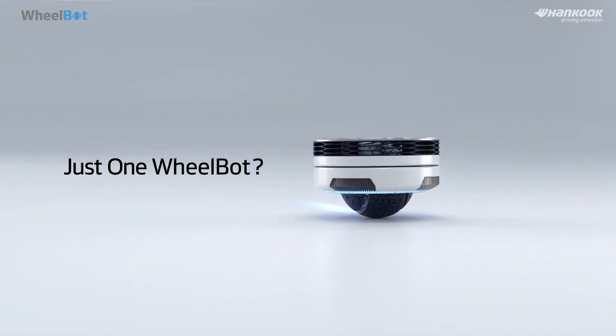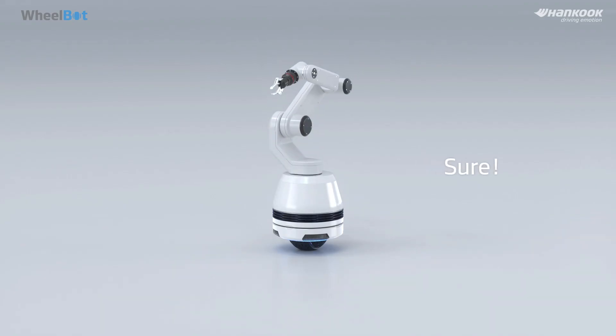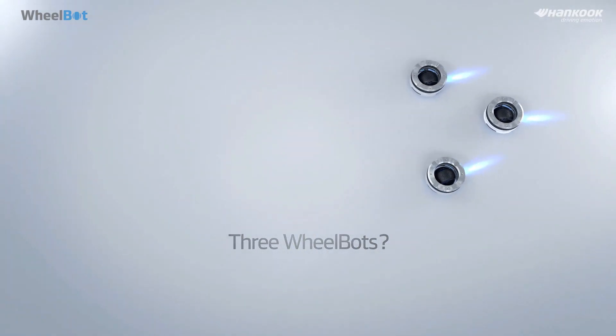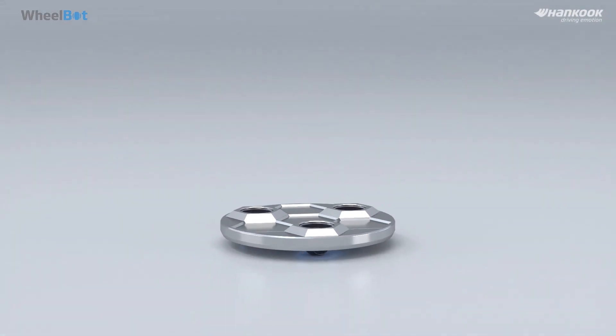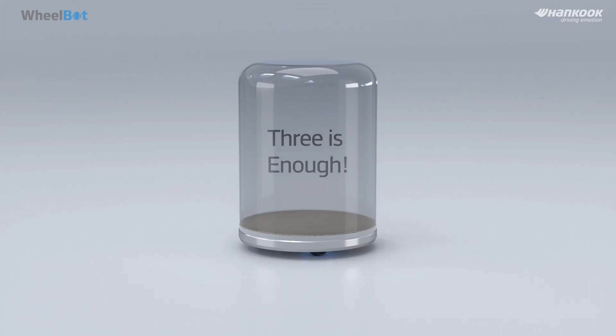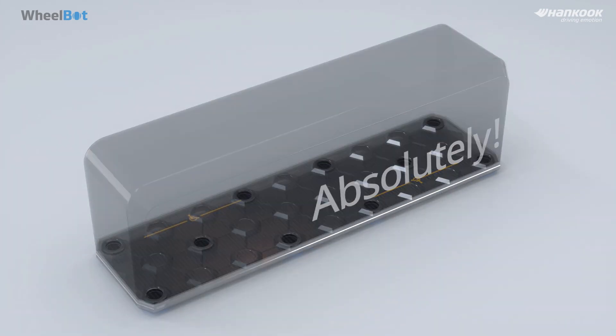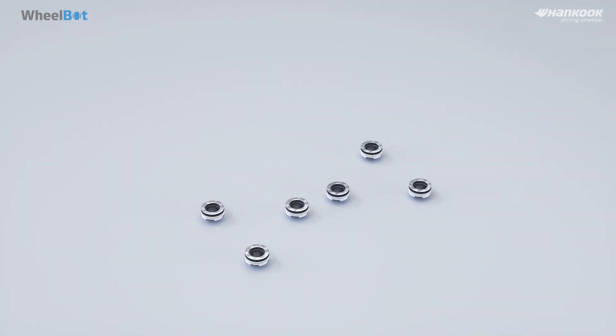Can it drive on its own? Sure! What about three of them? We can customize the number of WheelBots used — in this case, three is enough. Even more than ten? Absolutely! We can combine any number of WheelBots to fit any package.